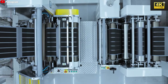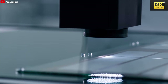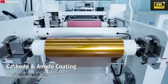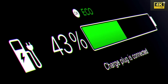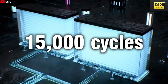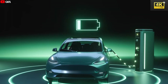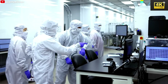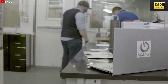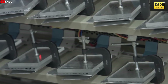Beyond cost reduction, aluminum-ion batteries also promise expedited charging times compared to lithium-ion counterparts, addressing a critical barrier to widespread EV adoption. The durability of aluminum-ion batteries is significantly enhanced, allowing for as many as 15,000 charge cycles compared to lithium-ion batteries, with the potential to redefine battery technology and ownership experience. Moreover, aluminum-ion batteries offer enhanced safety features, exhibiting near-immunity to fire hazards due to their stable chemical properties, setting a new safety standard for the EV industry.